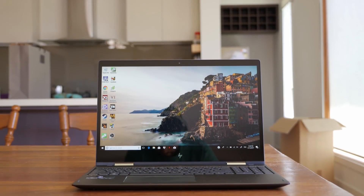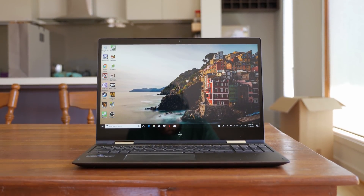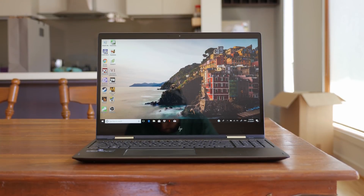Hey guys and welcome back to Hardware Unboxed. Today I'm finally covering something a lot of you guys have been asking about, and that's Ryzen Mobile. Yep, I have finally managed to get my hands on one of the only Ryzen Mobile laptops in the wild, the HP Envy x360, to look at how AMD's latest mobile silicon performs.